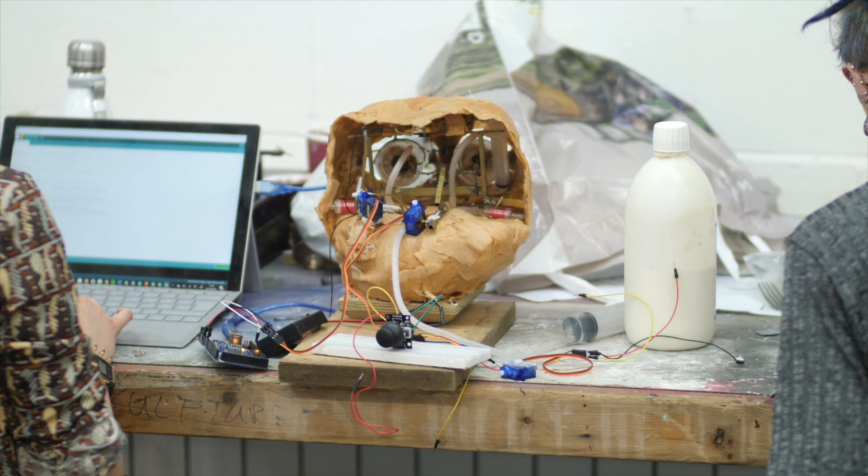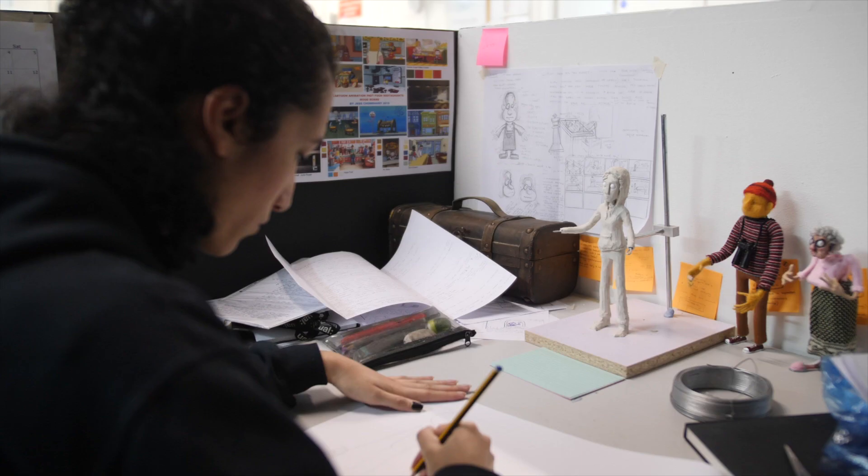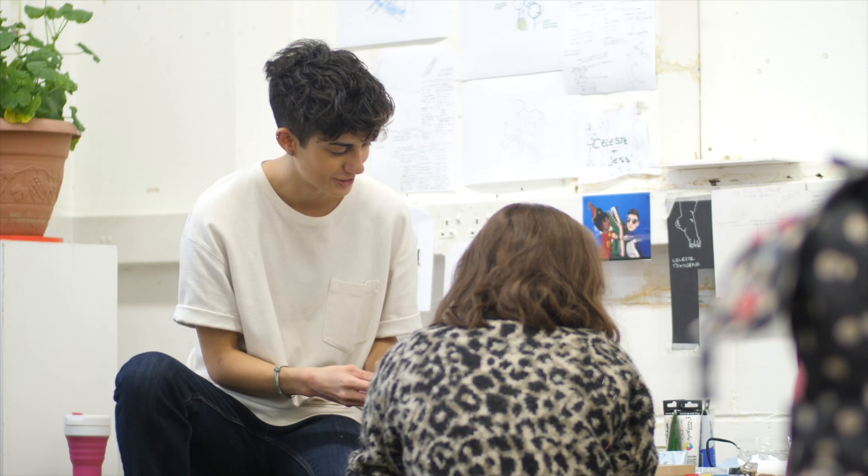As they graduate, students could end up going into special effects makeup, creature effects on films, making props or models, retail displays, theatre props — all kinds of things really. It's quite a wide industry.